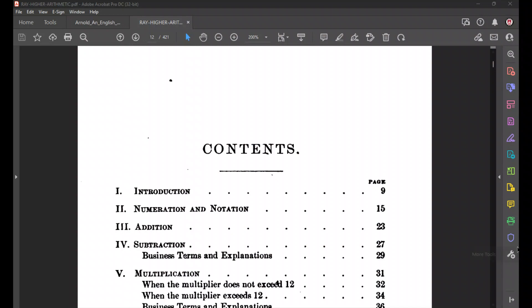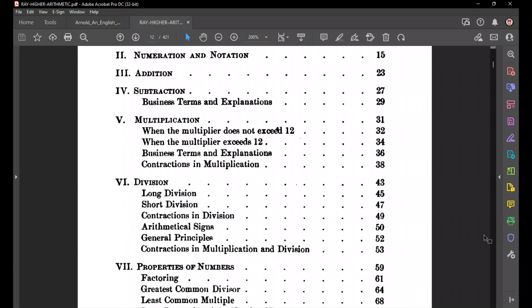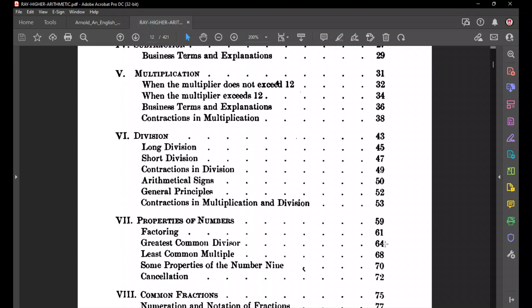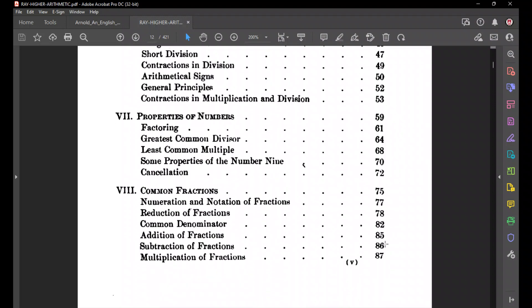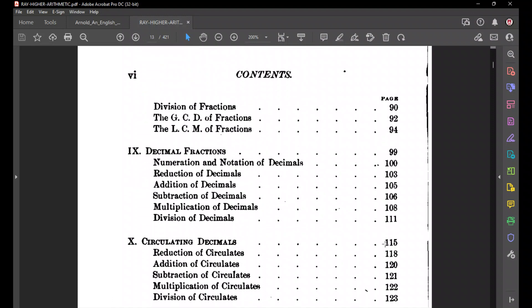Then we get into addition, subtraction, multiplication, and division — the four basic operations. We'll go through all those details. Then we get into properties of numbers, really studying what's called number theory — how numbers relate to each other. The topics there include factoring, the greatest common divisor, and least common multiple. Then we get into fractions. Fractions confuse a lot of students, but they're very simple if you learn the basics. We'll study how to reduce fractions, find common denominators, and how to add, subtract, multiply, and divide fractions.